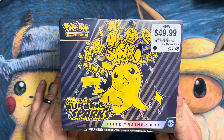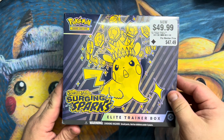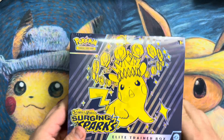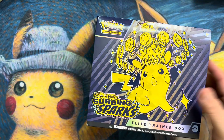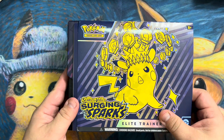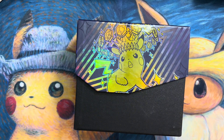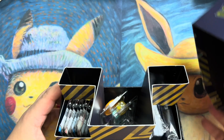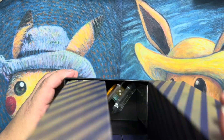Welcome back to another video. We're going to be opening up the Surging Sparks ETB — sold out just about everywhere. A lot of people are believing the crazy hype in this thing. We're back at it again to open up this ETB that I was able to find at my local GameStop. Went back and they didn't have any more, so decided to open this one up. The booster bundles are pretty much gone too — a lot of people are going crazy over this set.